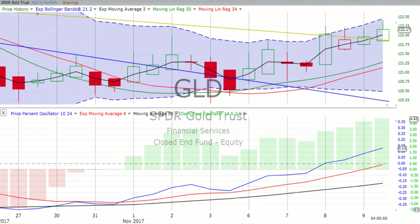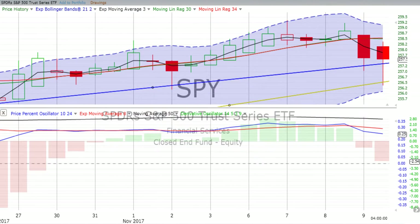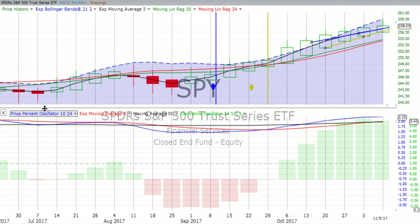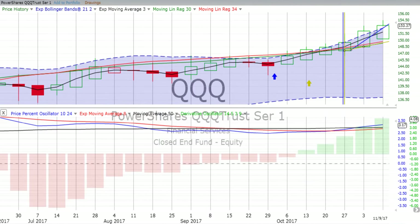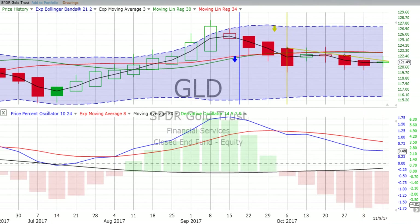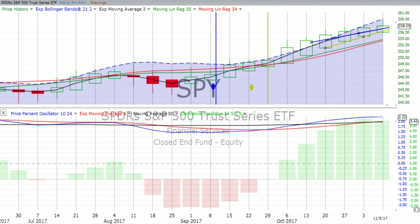You are listening to ChartingWealth.com for Friday the 10th of November 2017. We always start with the S&P 500, which is down 0.36%. The Qs, that's the NASDAQ 100, down 0.52%. TLT, 20-year bonds, are also down. And finally, gold is up 0.41%. Let's jump first into the S&P 500.